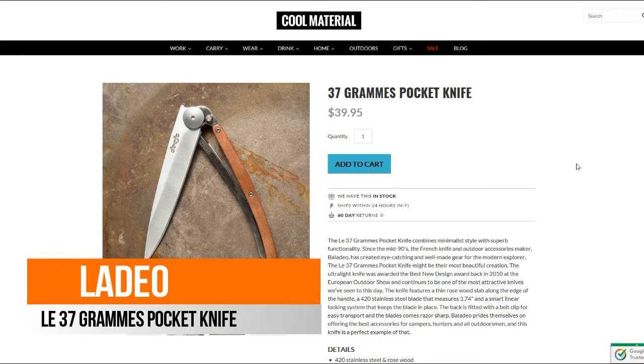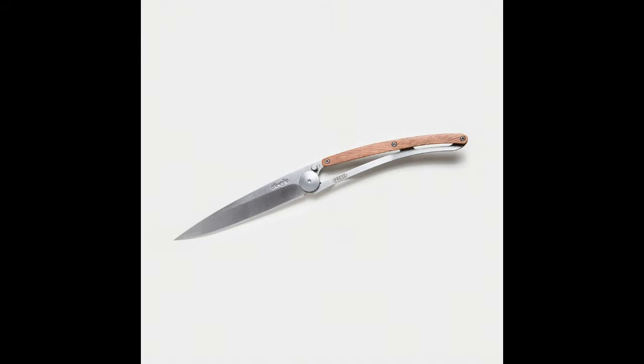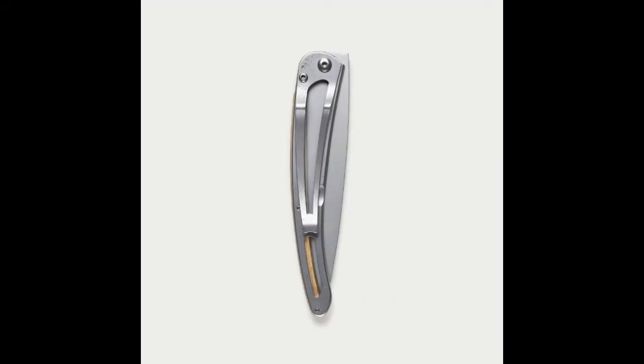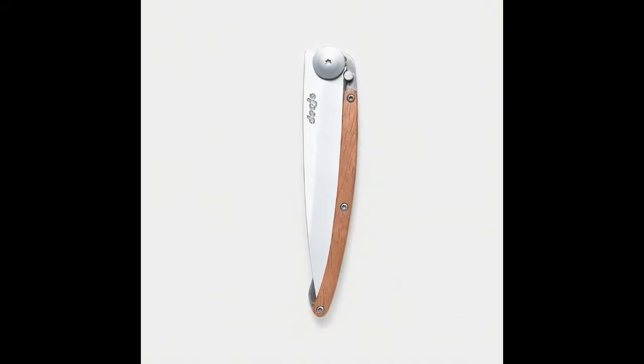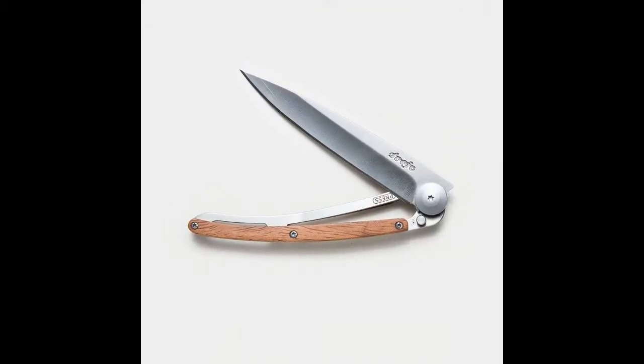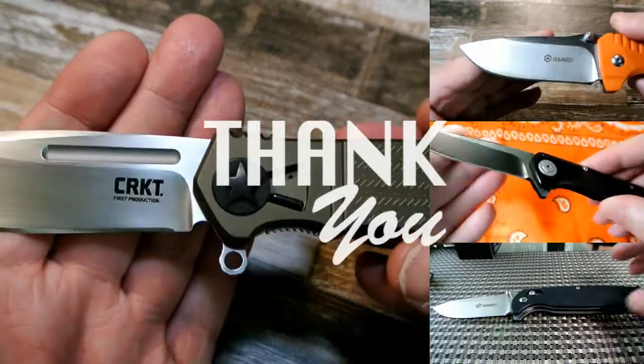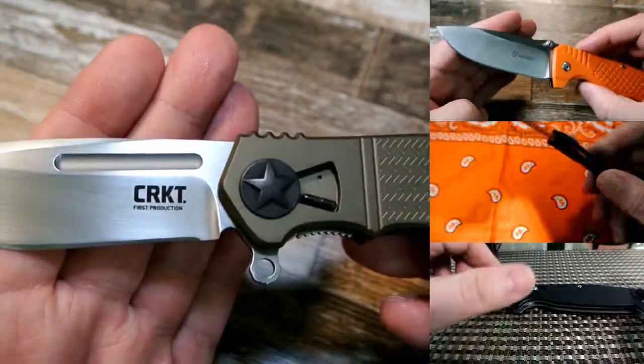So there you have it — the Lay 37 Grams pocket knife by Baladeo, 40 bucks on Cool Material. Thanks a lot for watching, take care, and God bless. If you happen to be watching this in real time and you're going to be part of this snowstorm, make sure you're careful and stay safe out there. Thanks for watching — please remember to like, share, and subscribe.